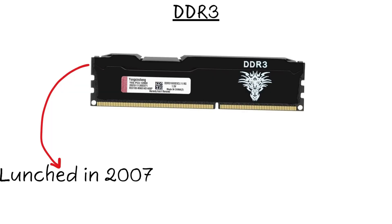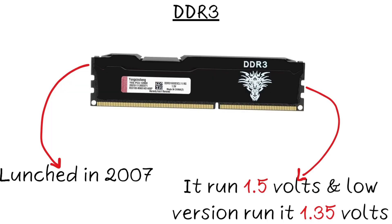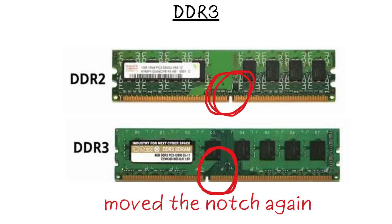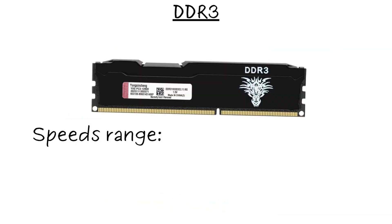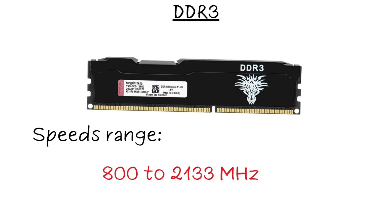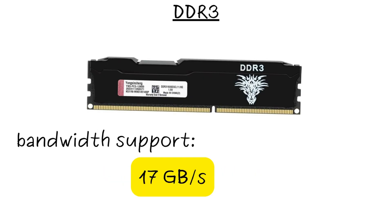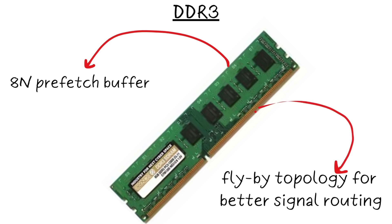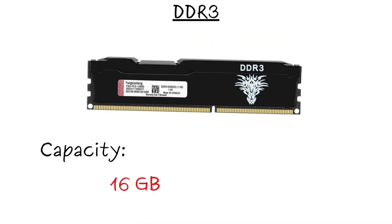DDR3 launched in 2007 — a game-changer — with a standard voltage of 1.5 volts, or 1.35 volts for low-power versions. It kept the 240 pin count for desktops but moved the notch again for compatibility. Speeds ranged from 800 to 2,133 MHz, pushing bandwidth past 17 GB per second. DDR3 introduced an 8N prefetch buffer and flyby topology for better signal routing, supporting up to 16 GB per stick.